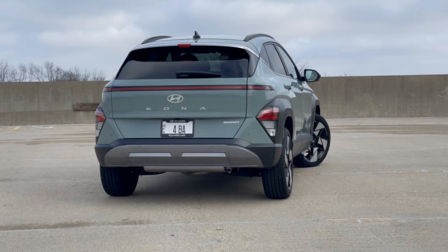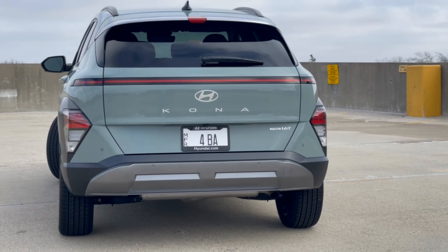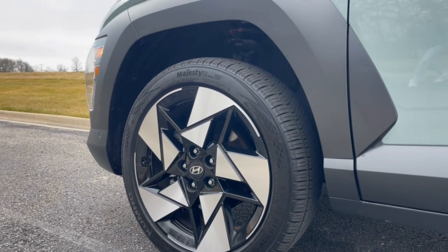Around back, an LED tail lamp stretches across the hatch with additional sharply angled brake lights in the lower fascia pushed out to the sides. Various wheel designs are available depending on the trim, ranging in size from 17 up to 19 inches.